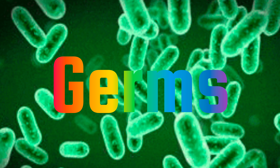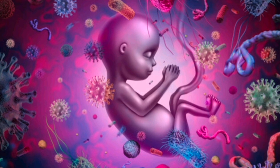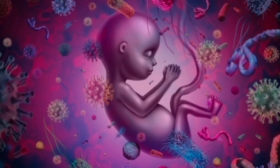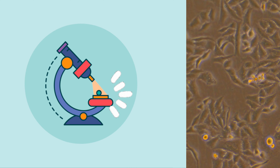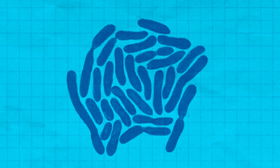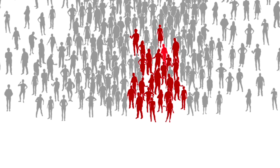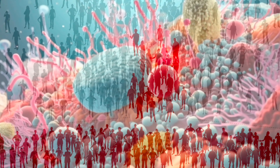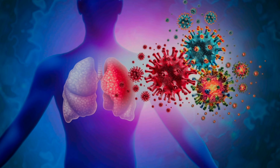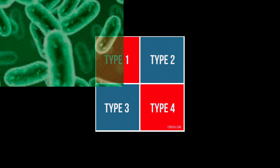It is important to understand the reasons why we get sick, so let's talk about germs. Germs are all around us and are so tiny that the only way you can see one is through a microscope. Like other living things, germs can grow and multiply quickly. Some germs are contagious, meaning they can be spread from person to person, but other germs can actually be helpful to your body and health. There are four different types of germs: bacteria, viruses, fungi, and protozoa.